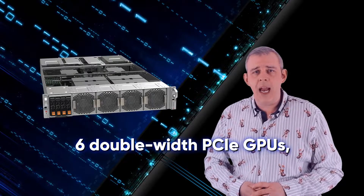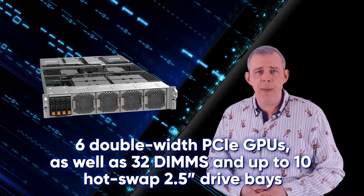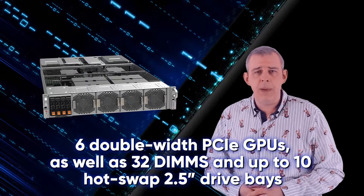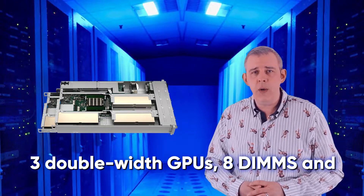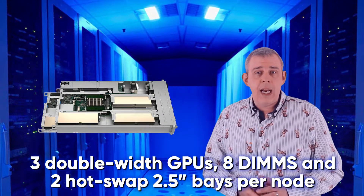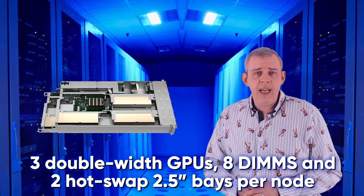Moving to a smaller chassis, we have the 2U GPU line, with six double-width PCIe GPUs, as well as 32 DIMMs and up to 10 hot-swap 2.5-inch drive bays, focused on high-performance balanced solutions for accelerated computing. In the same form factor, we have the 2U 2-node multi-GPU system, a density-focused system supporting up to three double-width GPUs, eight DIMMs and two hot-swap 2.5-inch bays per node, benefiting cloud-scale data center applications with heavy resource-saving capabilities.